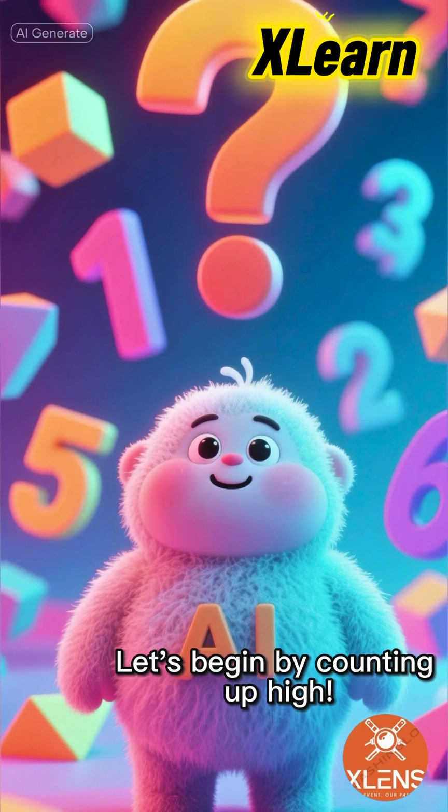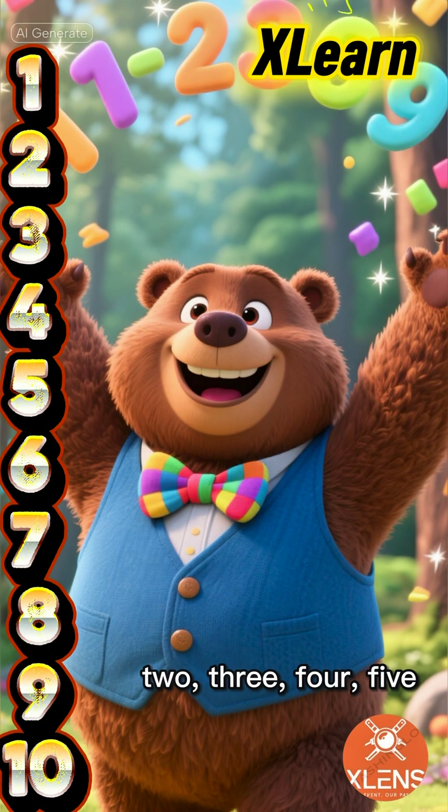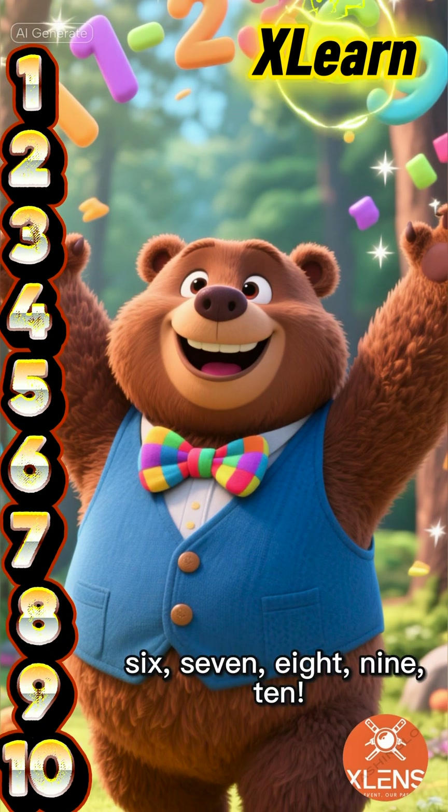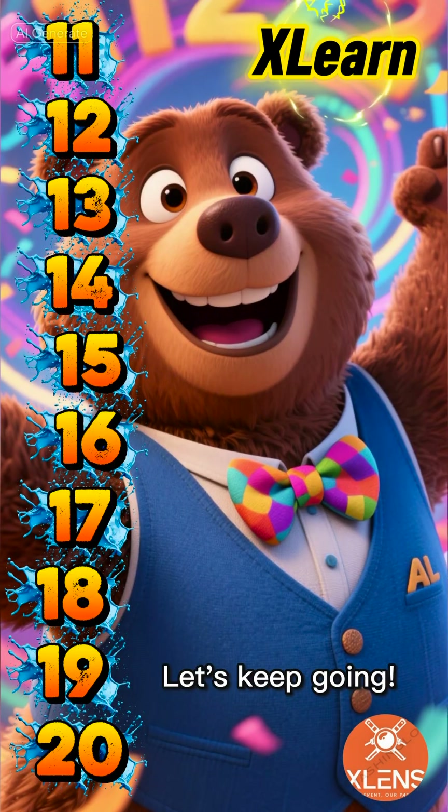Let's begin by counting up high. Let's go. 1, 2, 3, 4, 5, 6, 7, 8, 9, 10. Let's keep going.